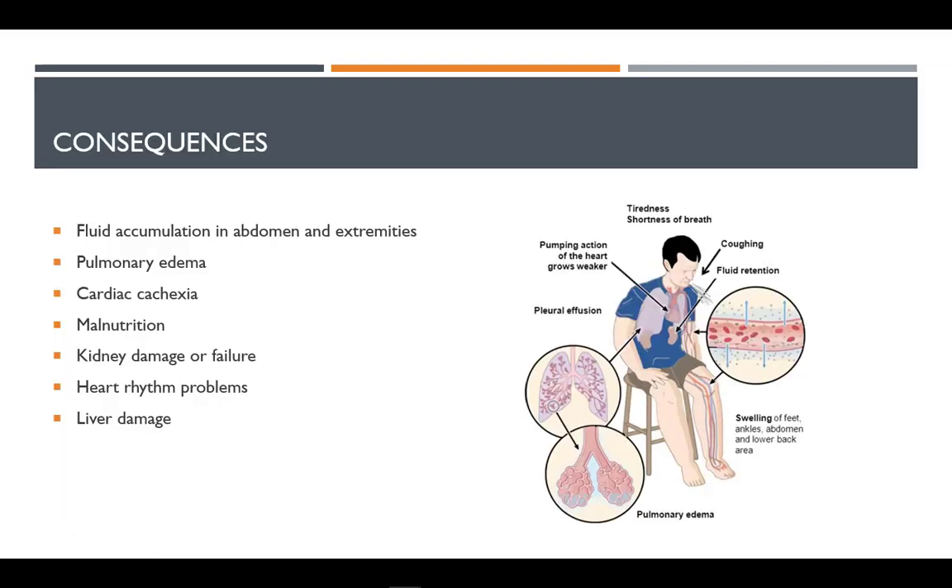Fluid accumulation in the abdomen, lungs, and extremities results in weight gain and difficulty breathing. Cardiac cachexia is a wasting syndrome associated with CHF that includes loss of lean tissue, muscle mass, and bone mass. Weight gain due to fluid accumulation may mask the bone and muscle loss, and obesity can also disguise these symptoms.